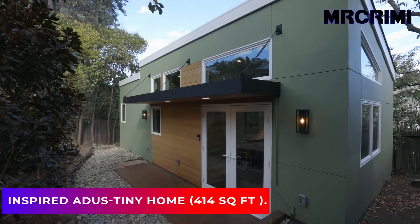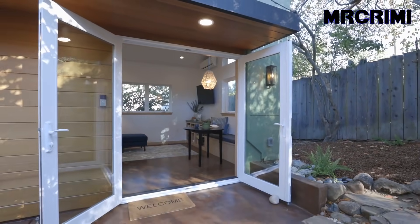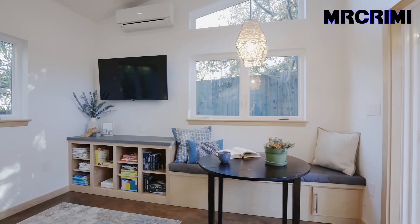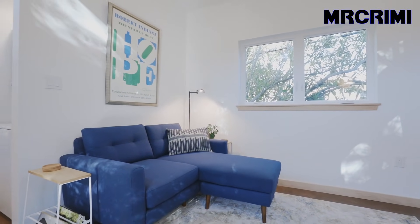This thoughtfully designed tiny home with 414 square feet makes you feel like living in a big house. With a gorgeous view from the living room, you can see how the walls are full of windows to bring light from many directions. This spacious living room contains a built-in bench that can work as storage, and a couch that can turn into a crash pad.